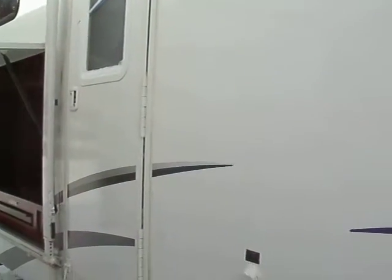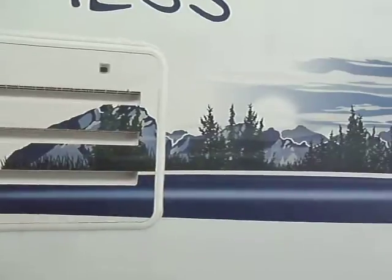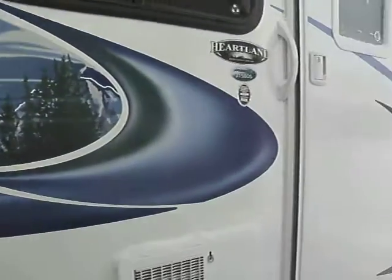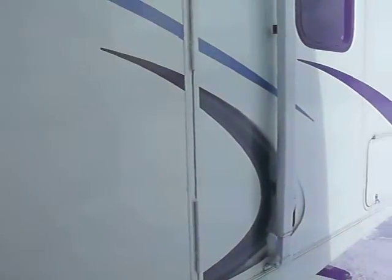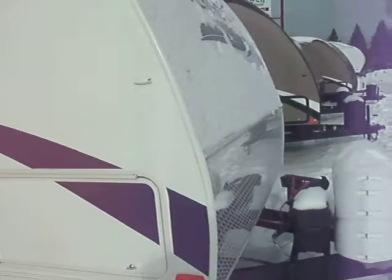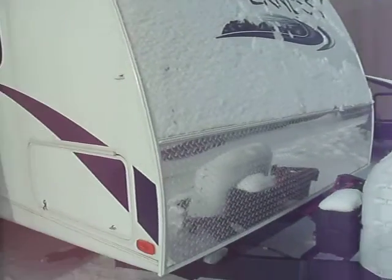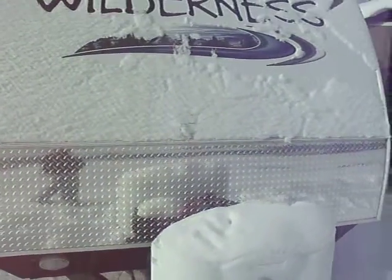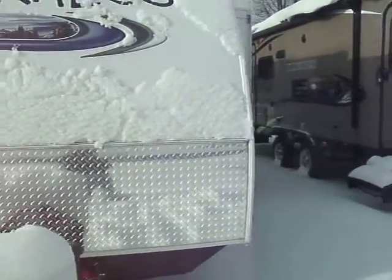This is quite a unique trailer. It's got two slides, it's got bunks, it's got an outside kitchen, and it's got great graphics throughout. Diamond plate on the front helps keep stone chips off. Rounded nose is better for aerodynamics.